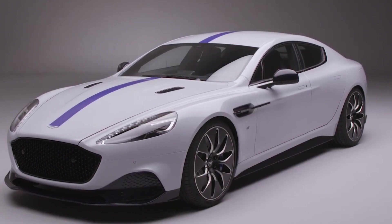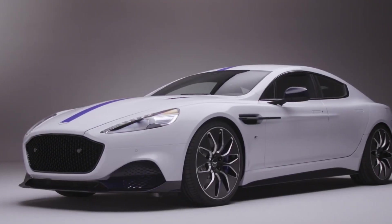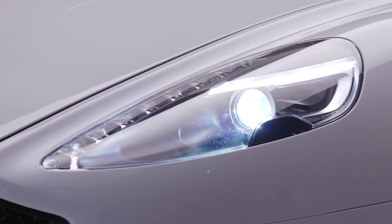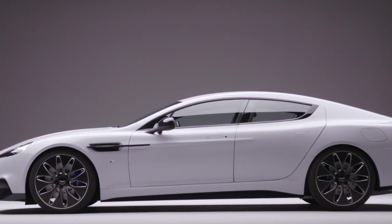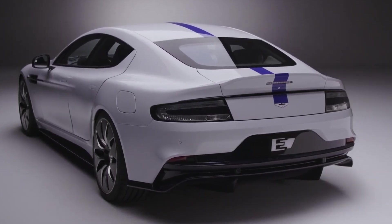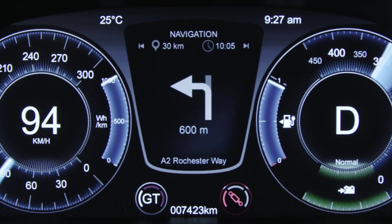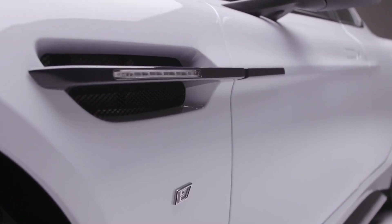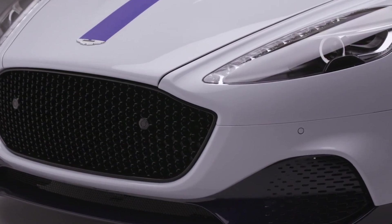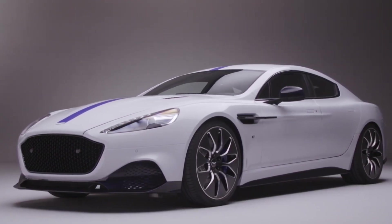The Aston Martin Rapide E is a cutting-edge electric supercar that marks Aston Martin's entry into the electric vehicle world. This car takes the regular Rapide sedan and upgrades it with two rear electric motors, delivering 602 horsepower and 701 pound-feet of torque. It has zero emissions, can go up to 155 miles per hour, and accelerates from 0 to 60 miles per hour in under 4 seconds. The 65 kWh battery, protected by carbon fiber and Kevlar, provides over 200 miles of driving range on a single charge.